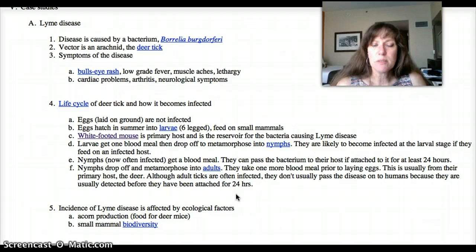Lyme disease has been increasing in prevalence and causes some serious health consequences. There's been a lot of interest in what we can do to decrease the incidence of Lyme disease. What mammologists have discovered is that Lyme disease is influenced by some ecological factors.